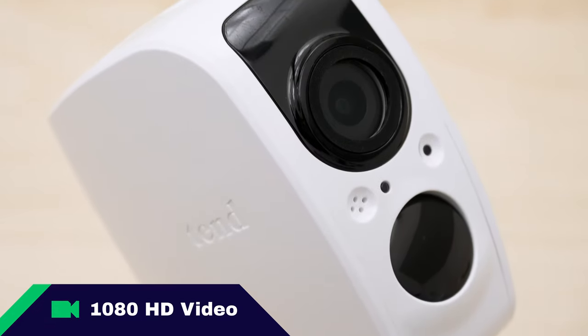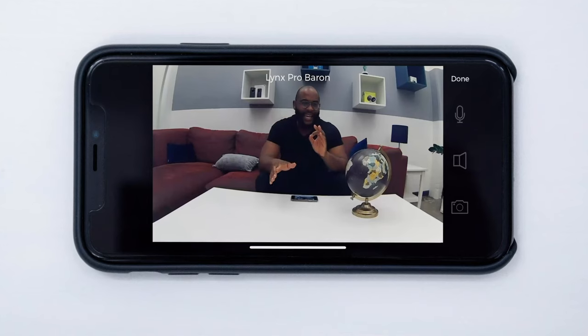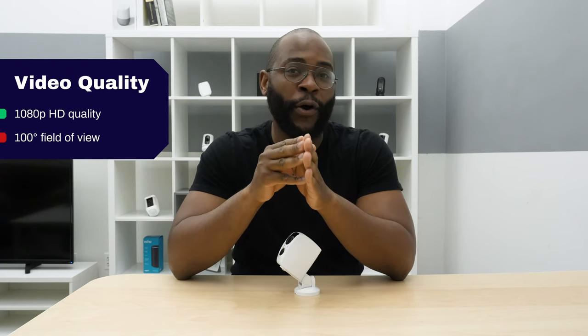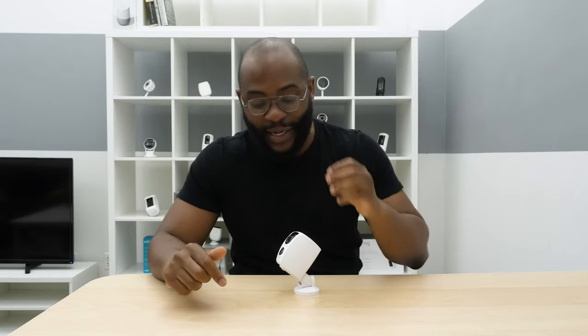Stellar video quality is a Security Baron necessary feature. Here at Security Baron, we like to see at the very least 1080p high-definition video and a 120-degree field of view. We get that 1080p high-definition with the Tend Secure Lynx Pro, but it only has a 100-degree field of view. That's a bit narrow, especially for an outdoor camera on your porch or in your yard where you want to capture as much of that space as possible. Because of the 100-degree field of view, we're giving the Tend Secure half marks for video quality.